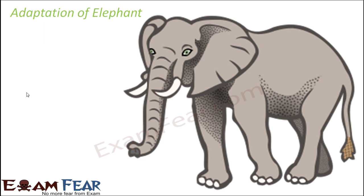Elephants mostly live in a hot and humid climate, since Asia and India primarily have a hot climate. We do have winter seasons, but on average it is a hot climate. The first adaptation they have is the trunk.